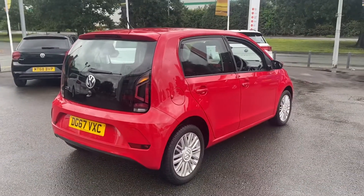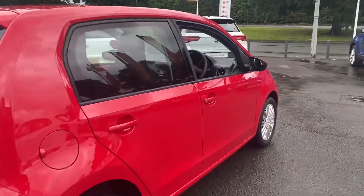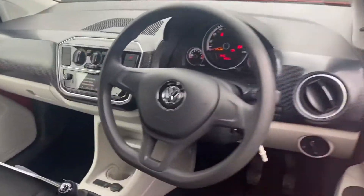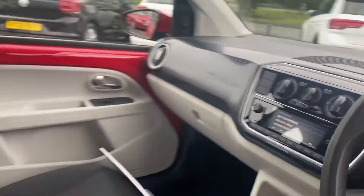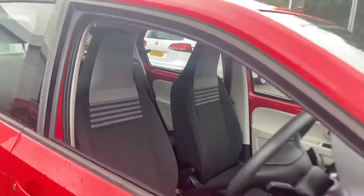This car would be perfect for a first-time driver or a small city runaround. If you'd like any more information, please give us a call on 01270 50 70 50. Thank you very much.